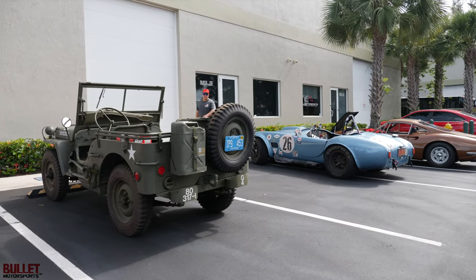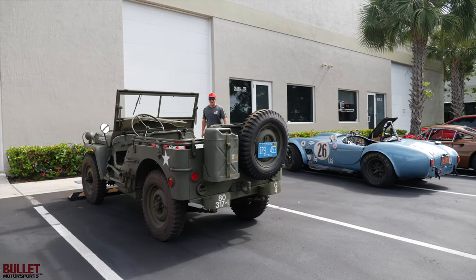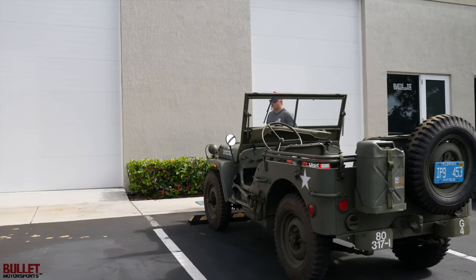Hey guys, it's Jonathan from Bullitt Motorsports. Today I'm going to show you one of the coolest cars in the parking lot, our 1971 Volkswagen Beetle.